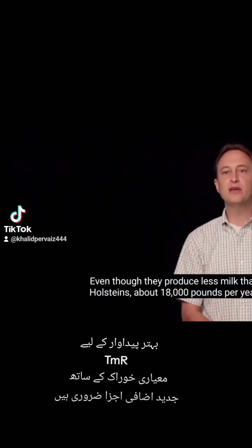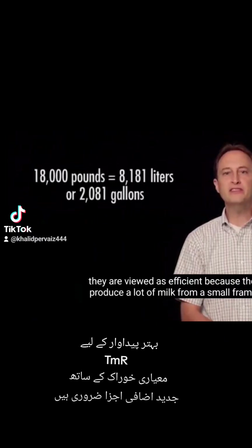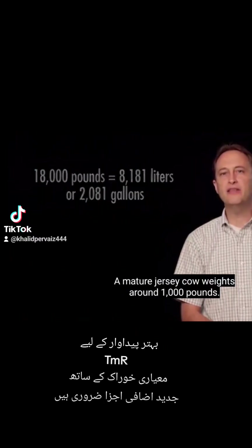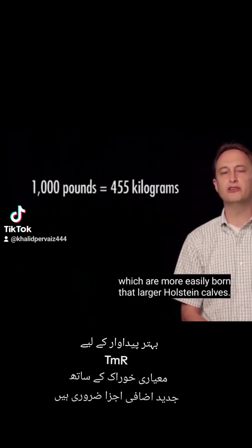Even though they produce less milk than Holsteins, about 18,000 pounds per year, they are viewed as efficient because they produce a lot of milk from a small frame. A mature Jersey cow weighs around 1,000 pounds. They are also very fertile cows that give birth to smaller calves, which are more easily born than larger Holstein calves.